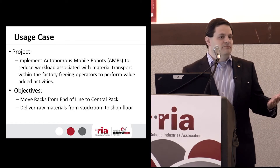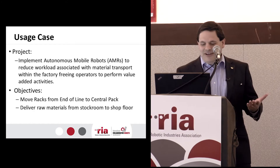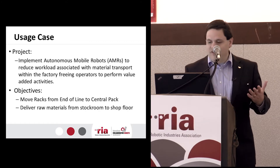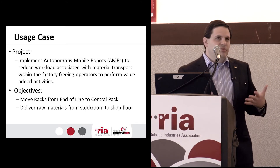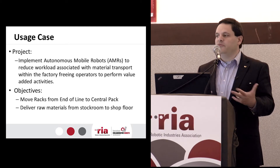We thought about the Amazon Kiva-style system, but they bought the company so we couldn't buy those. So we started looking around and we found there are several competitors in this space. I'll say there are three main types of AGVs, or at least I like to think of them in three types.